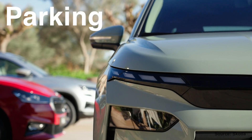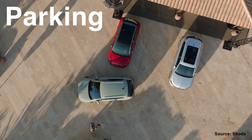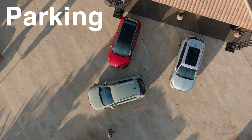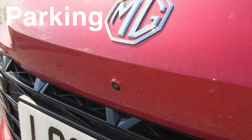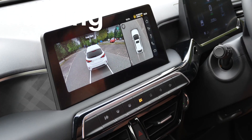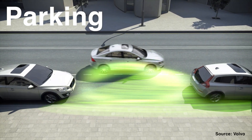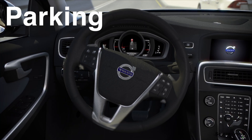As the name suggests, parking ADAS are systems designed to make parking easier, often using some kind of autonomous technology. This can include things such as cameras placed all around the vehicle, giving drivers a bird's eye view of the car, or even intelligent parking assist systems, which allow the car to park automatically.